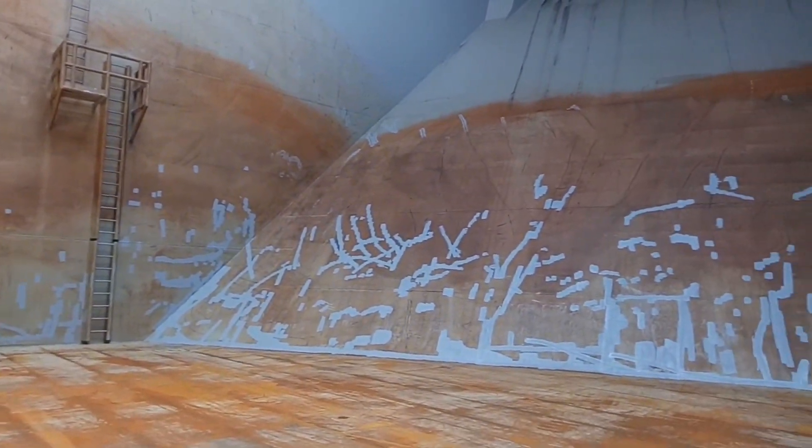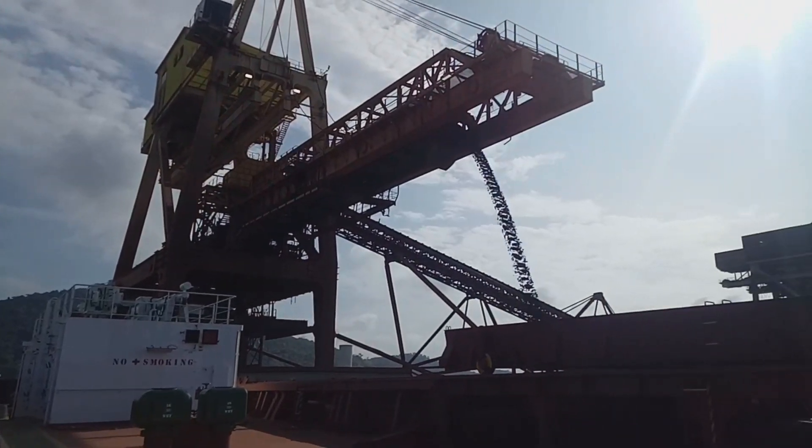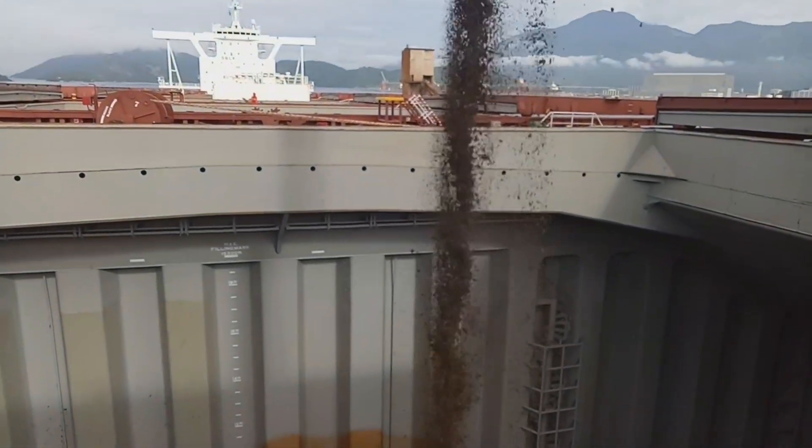So, job well done. Ready na yung bodega namin — antay na lang kung saan ang next loading port. Pag na-load na, sa kapan namin mo po ang aming extra cleaning bonus. (Job well done. Our cargo hold is ready — just waiting for the next loading port. Once loaded, that's when we receive our extra cleaning bonus.)